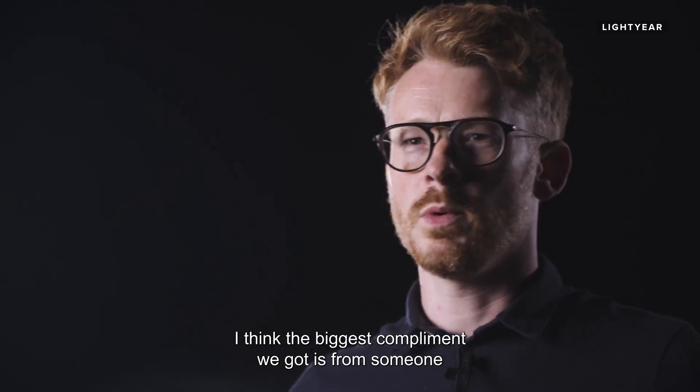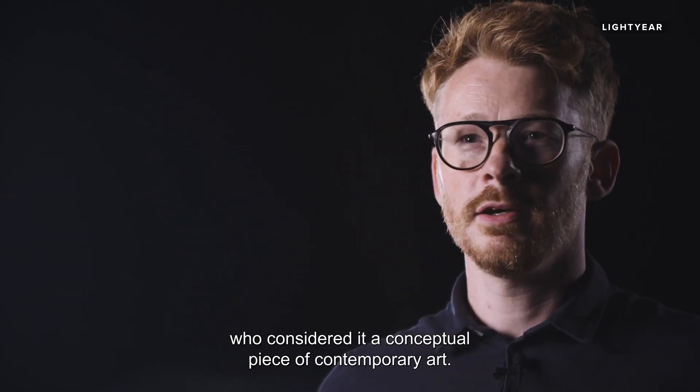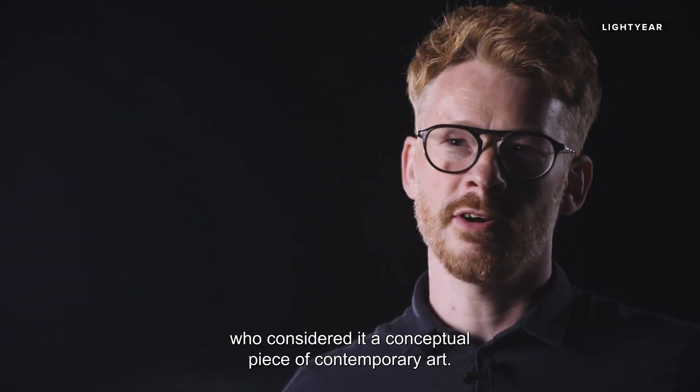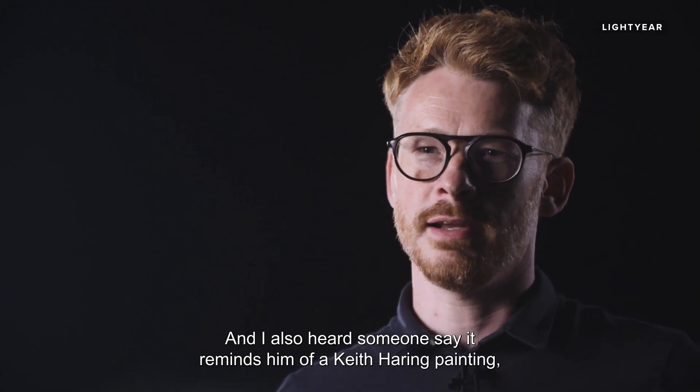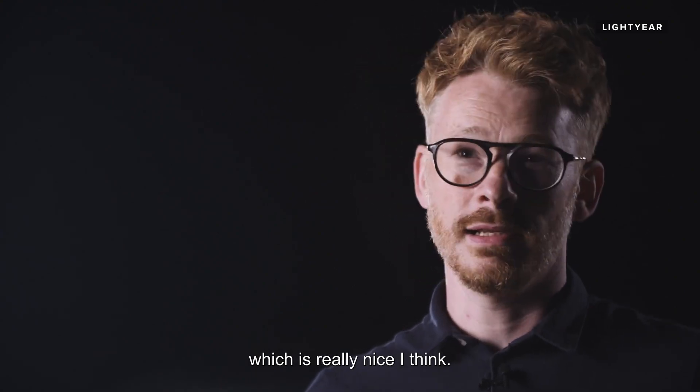I think the biggest compliment we got was from someone who considered it a conceptual piece of contemporary art. And I also heard someone say it reminds them of a Keith Haring painting, which is really nice, I think.